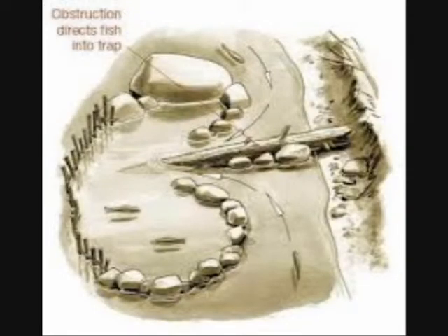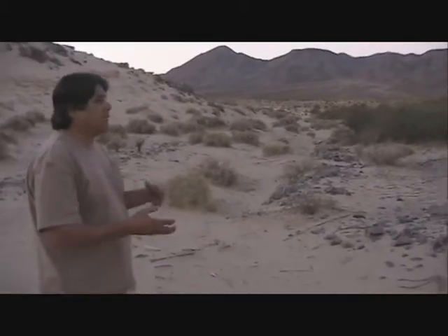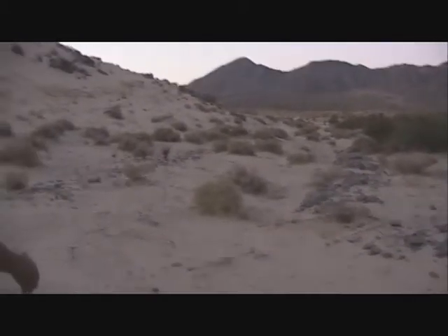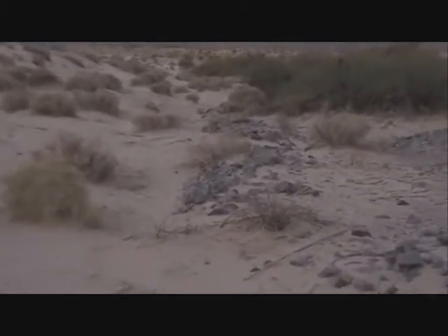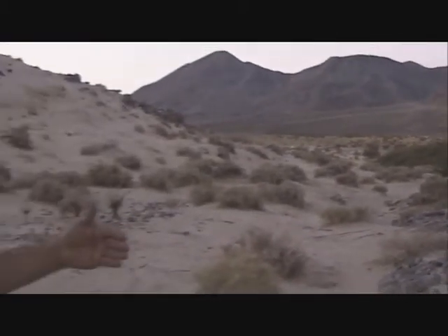If you look at some of these structures, you can tell they were built over time. As the river and lake level changed and maybe even the species of fish changed, these various traps would have been adjusted. You can see there's a fairly high area here and a corridor. It probably at one time was fenced off with sticks, adjusted to catch either bigger fish or smaller fish as needed — and of course that organic material is no longer here.